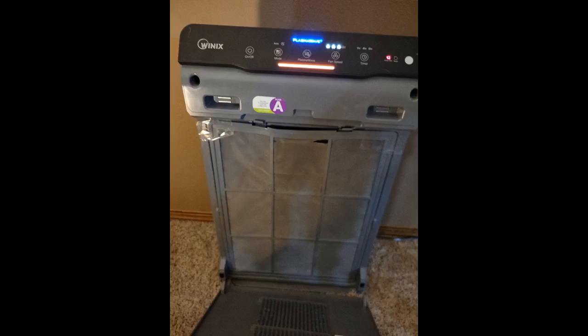After using it for a while, the sleep mode is quiet and the effect of eliminating odor is very good. I like this product.